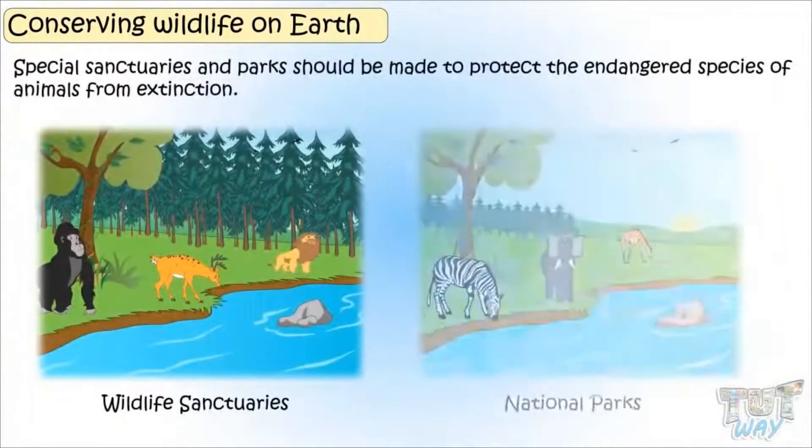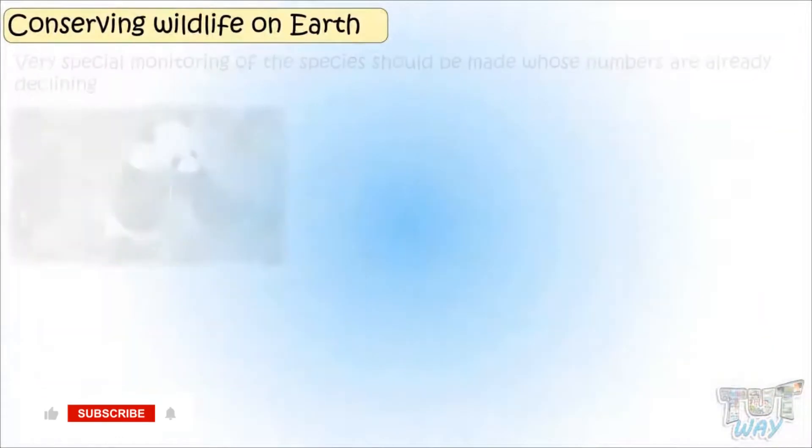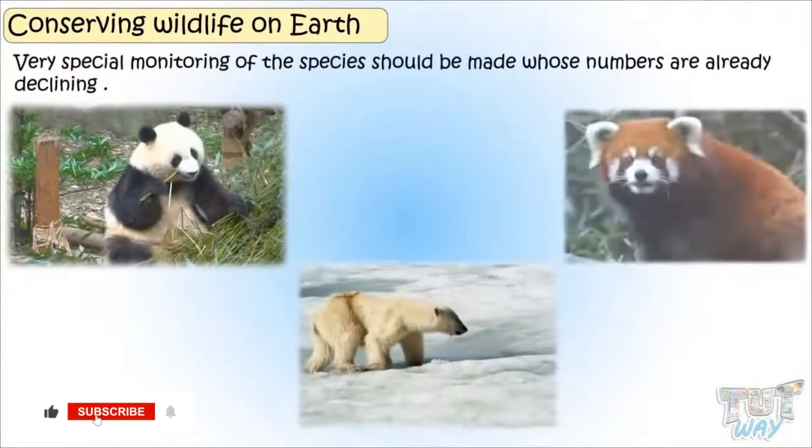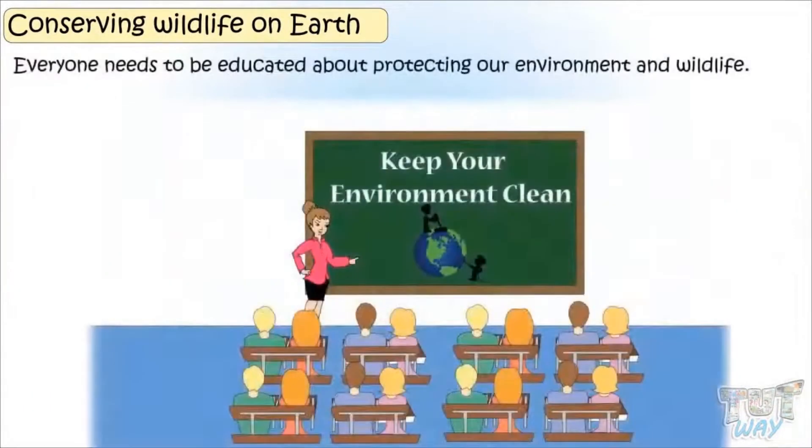Special sanctuaries and parks should be made to protect the endangered species of animals from extinction. Very special monitoring of species should be made whose numbers are already declining. Everyone needs to be educated about protecting our environment and wildlife.